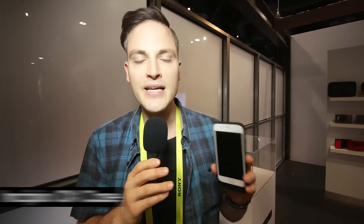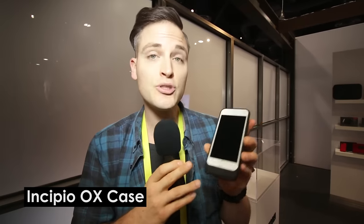Hey, what's up guys? Sean here with Think Media TV, helping you go further, faster in media. We're here at CES in the Incipio booth, taking a look at the Aux case — a brand new case coming out Q1 from Incipio. This case is super amazing, very clean, slips right onto your iPhone 7 or your iPhone 7 Plus.